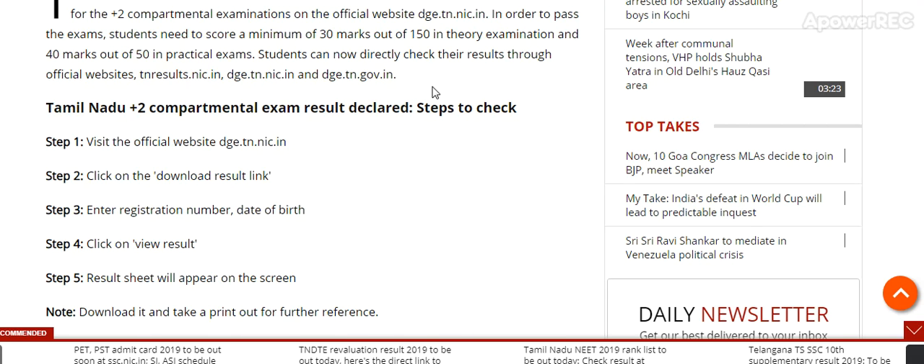Students can directly check their results through the official websites: tnresults.nic.in, dge.tn.nic.in, or dge.tn.gov.in. To download the Tamil Nadu Compartment Exam result, visit the official website, click the download result link, enter your registration number and date of birth, and view the result. The result sheet will appear on screen — download it and take a printout for future reference.